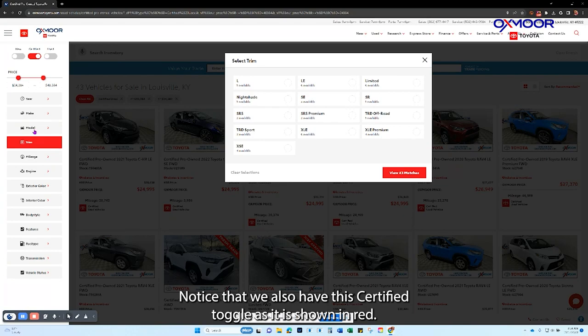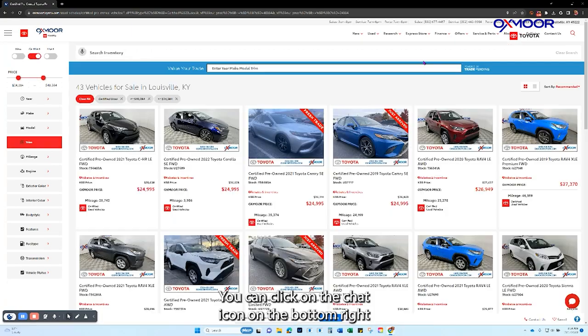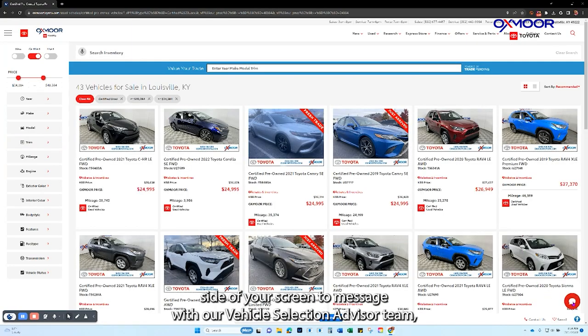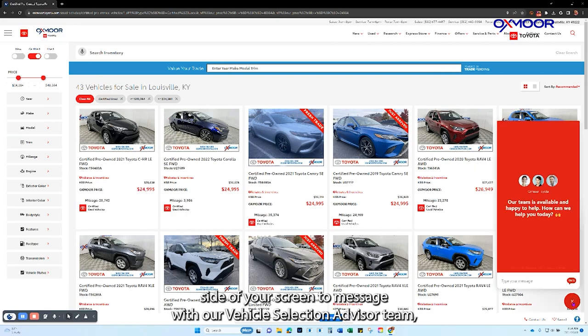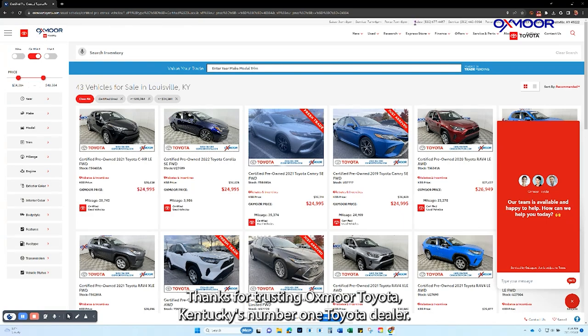There are two other contact options as well. You can click on the chat icon on the bottom right side of your screen to message with our vehicle selection advisor team, or you can call them at the phone number shown as 'Sales' at the top of the screen. Thanks for trusting Oxmoor Toyota, Kentucky's number one Toyota dealer. We look forward to assisting you soon.